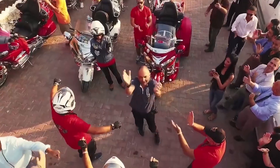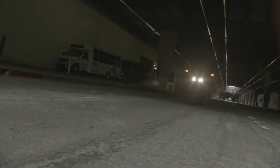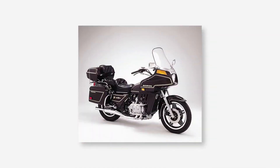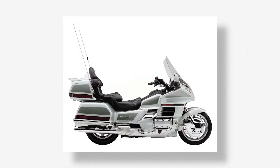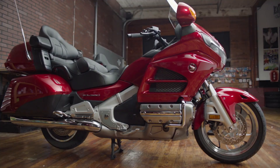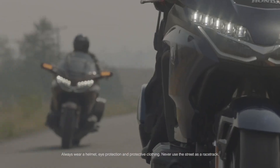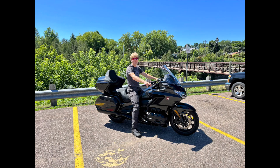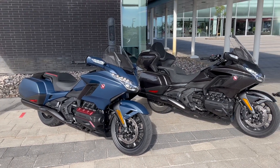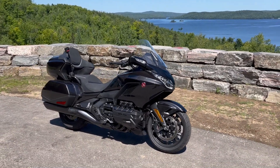The Honda Goldwing evokes images of friendly couples crossing continents with stuffed animals attached to their bikes — and that's pretty accurate. The first Goldwing was just a regular bike with a 1000cc flat 4. The engine grew to 1100, then 1200cc and the bike grew a fairing and bags before Honda came out with the 1500 GL, which has now grown to 1833cc. Goldwings come in bagger or full dresser guises and can be had in manual or Honda's excellent DCT automatic, and you can even get one with an airbag.